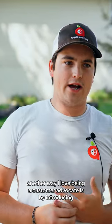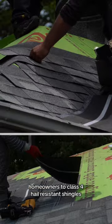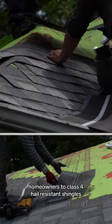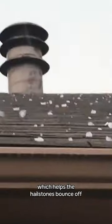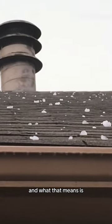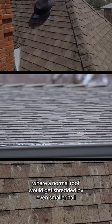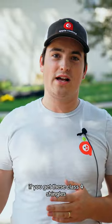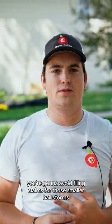Another way I love being a customer advocate is by introducing homeowners to Class 4 hail-resistant shingles. These shingles are manufactured with rubber in them, which helps hailstones bounce off. Where a normal roof would get shredded by even smaller hail, if you get these Class 4 shingles you're going to avoid filing claims for those smaller hailstorms.